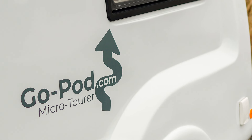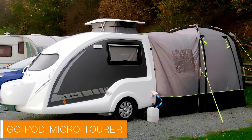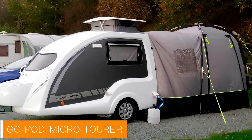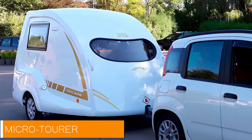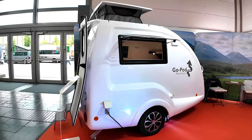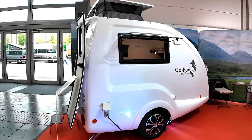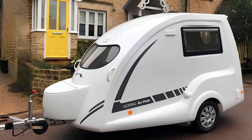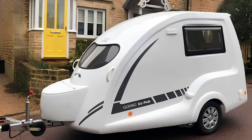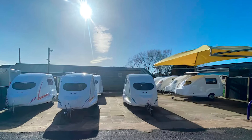Ladies and gentlemen, welcome to the world of camping that doesn't involve wrestling with a tent, a hammer, or your own patience. If you've ever wished for the convenience of a mobile home but without the bulk of a bus or the confusion of a motorized kitchen on wheels, then have I got the solution. Meet the 2025 GoPod Micro Tour, the caravan that promises to take you on a wild adventure without having to leave your driveway. And yes, you can even tow it with your electric.